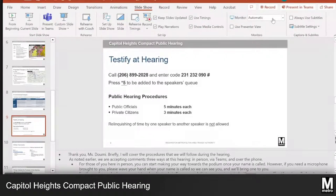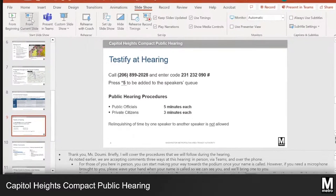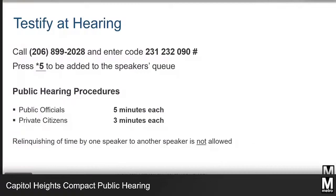Elected officials are provided five minutes to provide comments and everyone else, we'd ask that you keep your remarks to three minutes. Extra time will be given for translation if needed. We have a timer that will count down how much time you have left to speak. It will give you a warning beep when you have 20 seconds left and will beep continuously when your time is up. The timer is important because we want to make sure everyone has equal time to provide their comments.